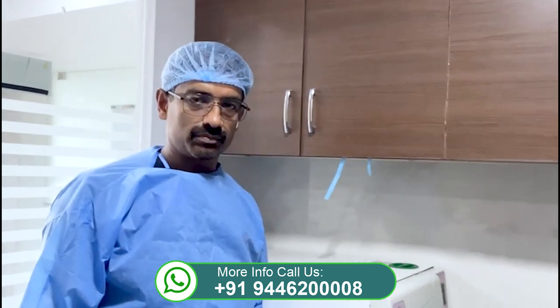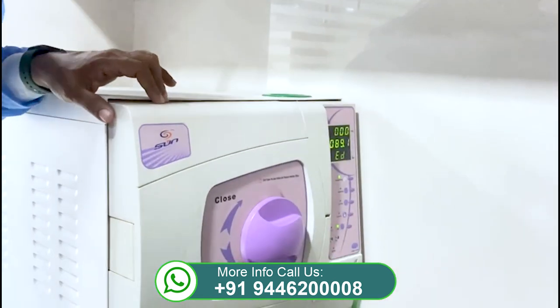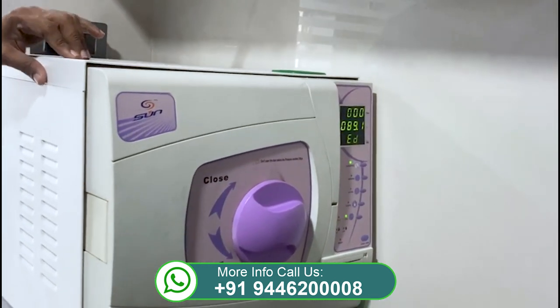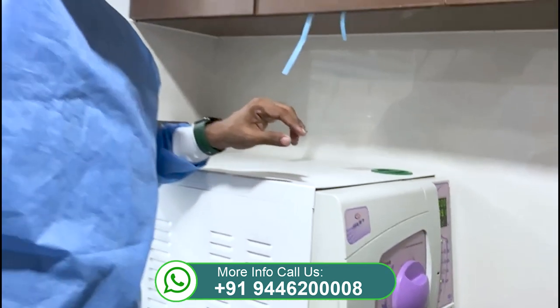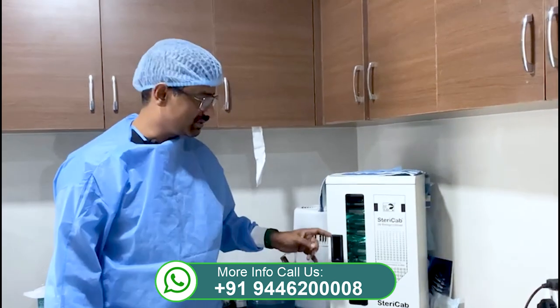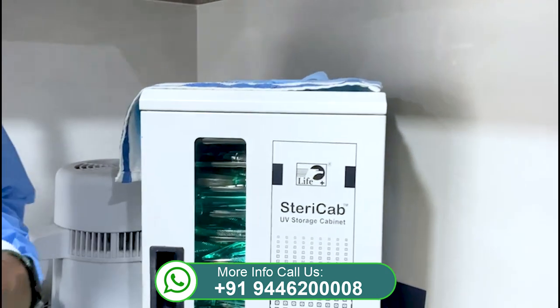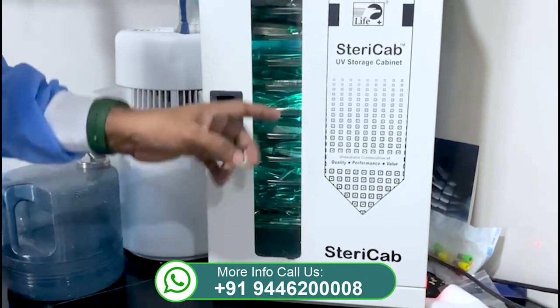This is one of the main components of a proper dental clinic — this is an autoclave. This is what we use to sterilize all the instruments used in surgical procedures. All the instruments are used and then packed and pouched so that there is no mix-up of instruments or cross-infection. This is an ultraviolet storage cabinet that is an adjunct to the autoclave.